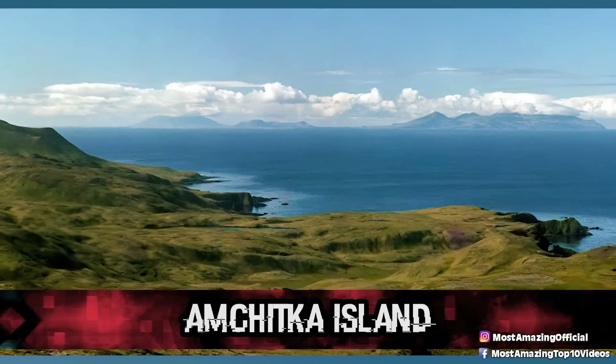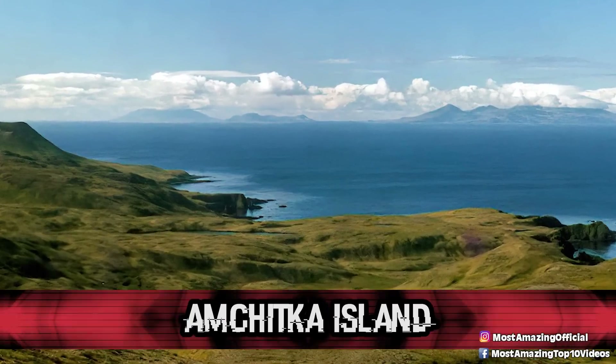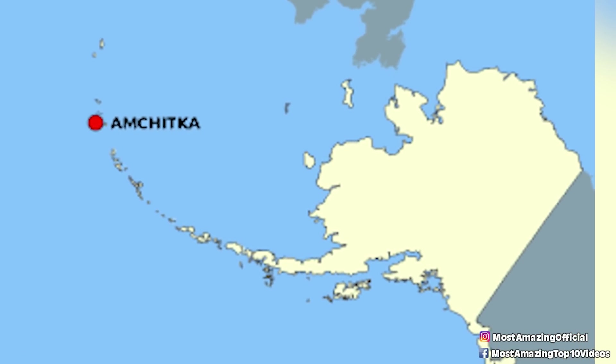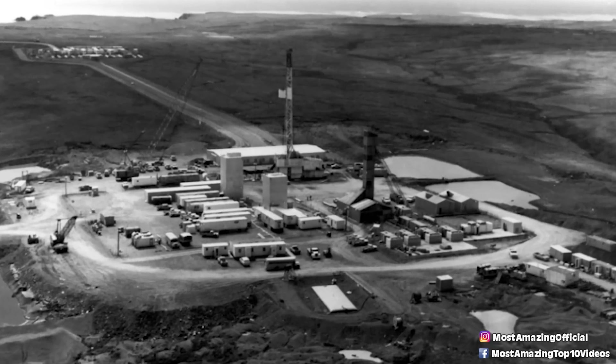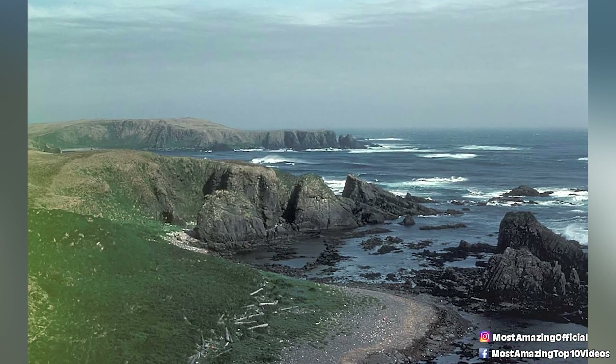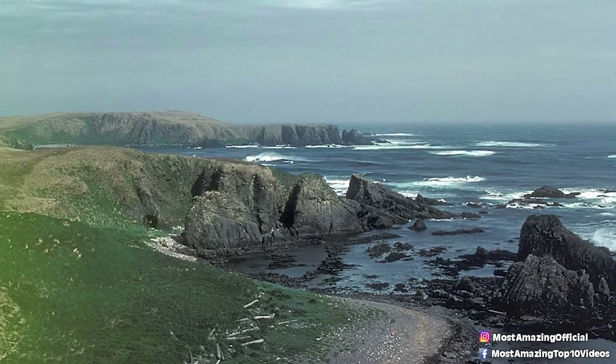Coming in at number 8, Amchitka Island. Once home to the Aleut people for over 2,500 years, Amchitka Island has had no permanent population since 1832. In 1836, when the United States purchased Alaska, they gained control of the territory, and it's likely this purchase had something to do with the declining population. But that's not all.